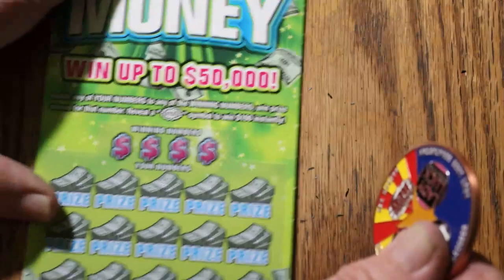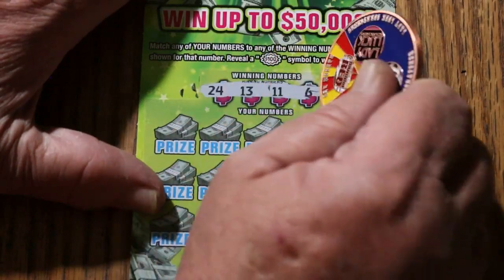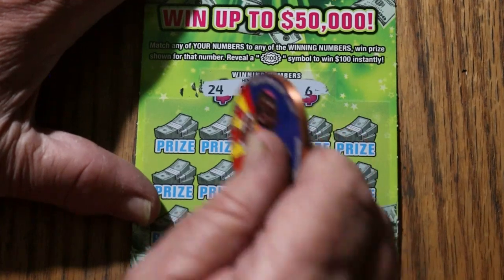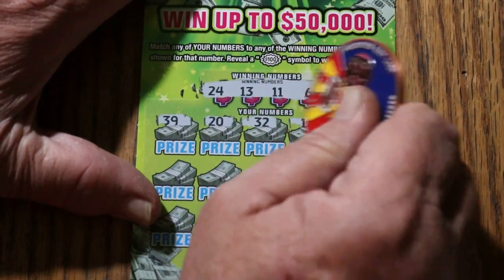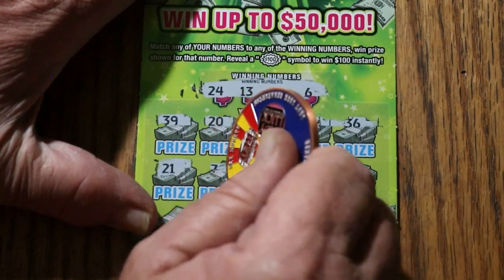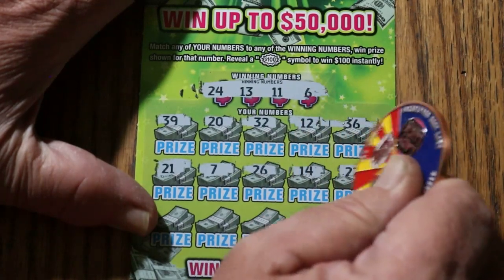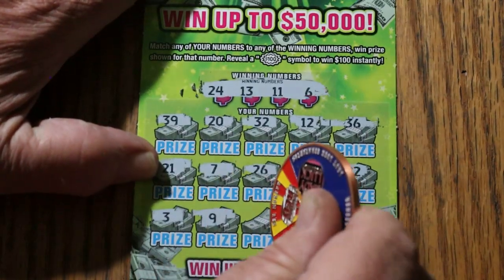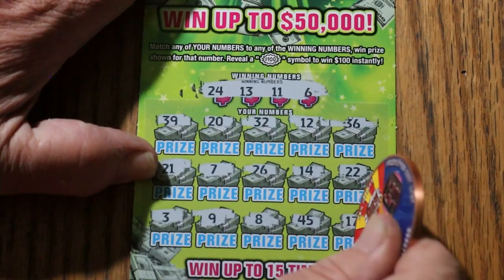Only two to go. Ticket 009 — overall odds should be kicking in this ticket or the next. 24, 13, 11, and 6. 39, 20, 32, 12, 36, 21, CJ 7, 26, 14, 22, 3, 9, 8, 45, 17. Nothing.